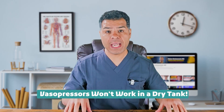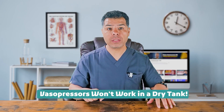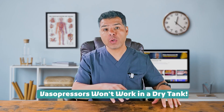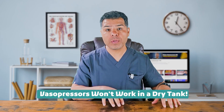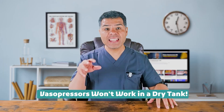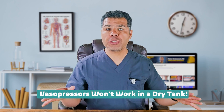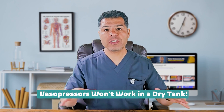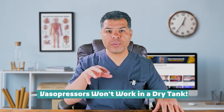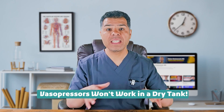Fact number one: vasopressors won't work in a dry tank. Vasopressors are ineffective in volume-depleted patients. Before reaching for pressors, always ensure adequate volume resuscitation. If hypotension persists despite fluids, then and only then consider vasopressors. For most patients, an initial resuscitation with two to three liters of crystalloid, preferably a balanced solution like LR or PlasmaLyte, is sufficient.